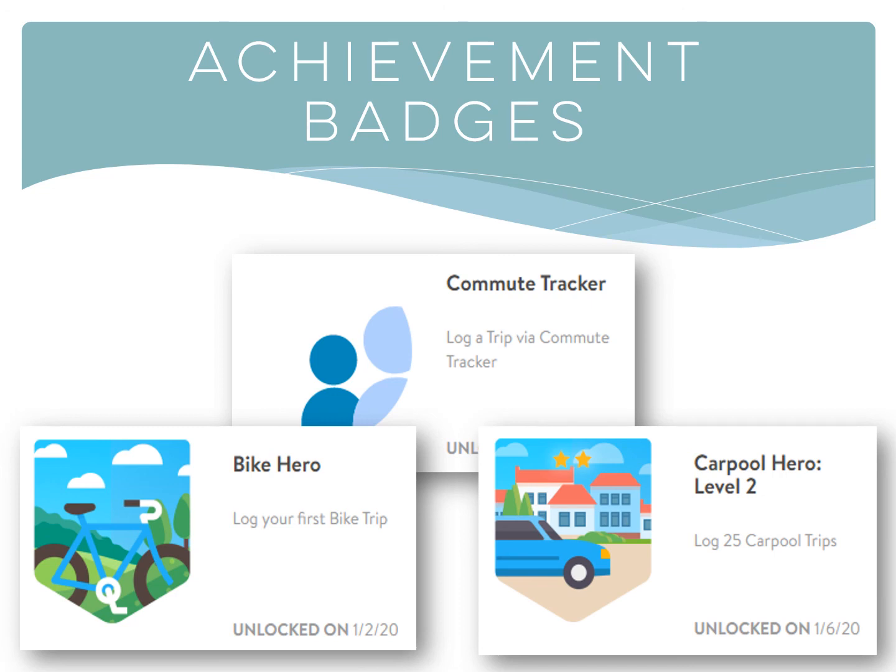Not all achievements are unlocked based on trips logged, calories burned, or the usual metrics. We can create achievements that are unlocked when an employee visits a specific URL or scans a specific QR code.